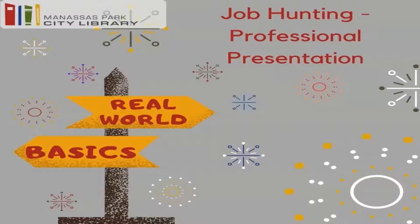How you present yourself is super important when you're applying for or interviewing for a job. Today's video we're going to go through some of the basics of professional presentation for interviews as well as some general tips.